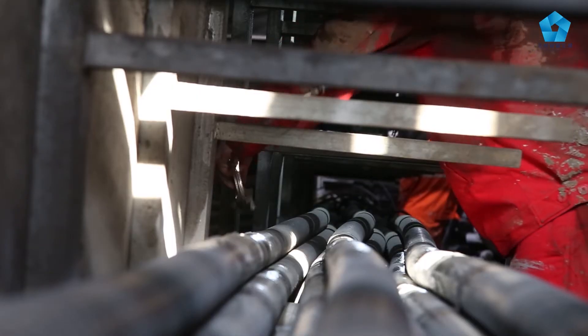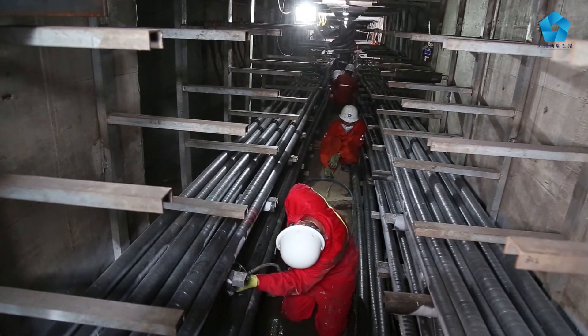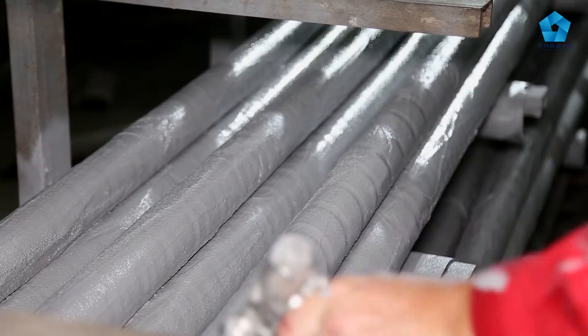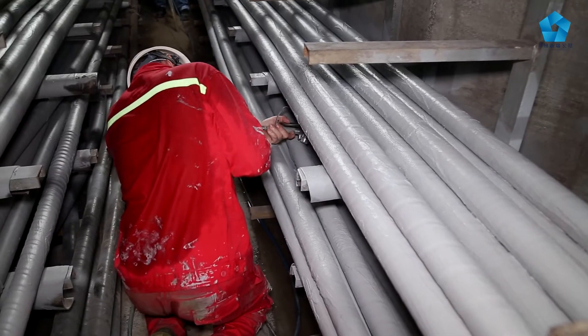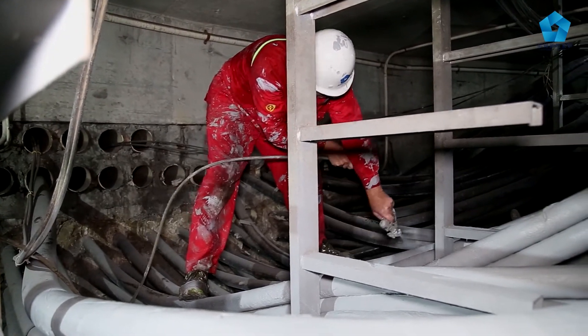FS cable coating will extend the operational life of the cables by slowing down the degrading process caused by the environment. Just as important, the Fire Security coating system eliminates the need for large scale cable replacements at high cost.